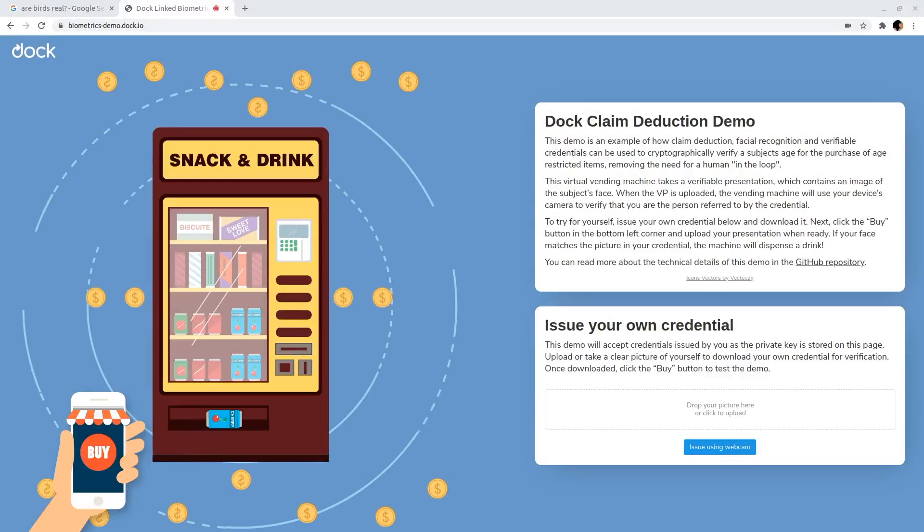The current process for age verification has its problems. For one, ID is successfully faked all the time. Also, especially in the light of the current pandemic, the requirement for someone to check your ID in person is dangerous. Both these issues seem to stem from the fact that age verification is done by humans. Humans checking ID is also expensive in terms of time and labor.